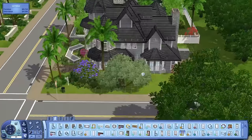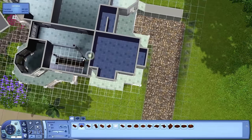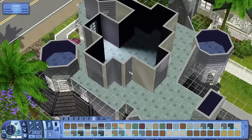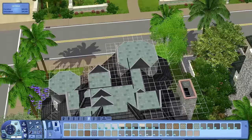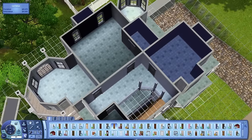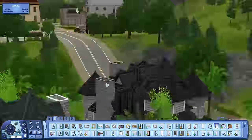Putting some windows by the stairs and the back of the house, and fixing this roof which was all messed up. I had to get rid of all the doors and everything because you can't place roofs through stairs, railings, doors, or windows — it's annoying but I got it to work. Now I'm putting in more siding around the areas I missed earlier and cleaning up the underside of the roof.